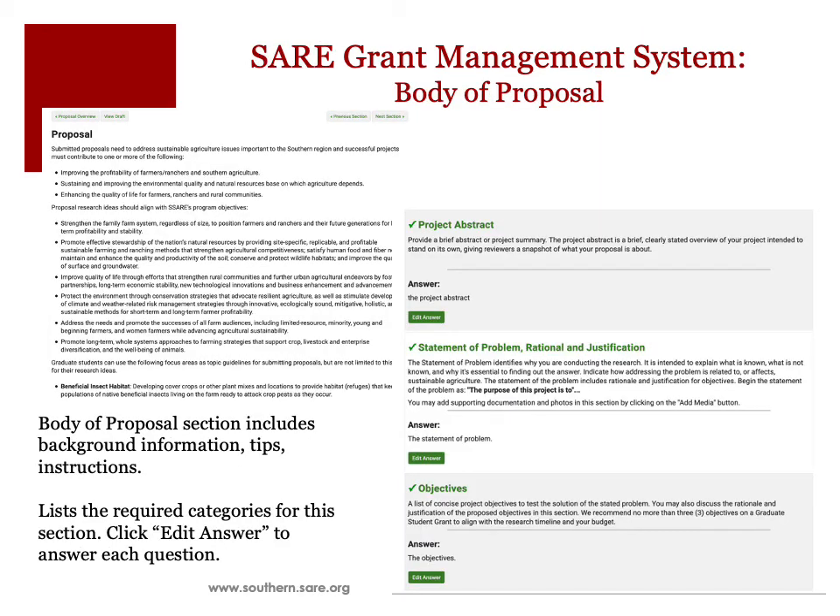The Body of Proposals section, as outlined in the Call for Proposals, lists the required categories in the section that need to be completed. Click Edit Answer to answer each question and be sure to save your responses.